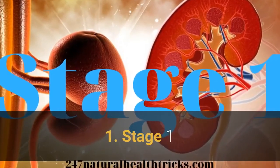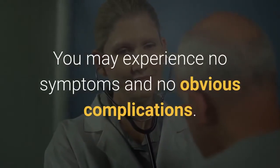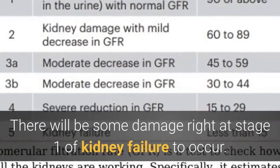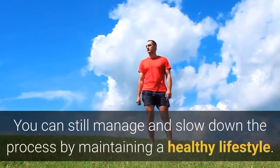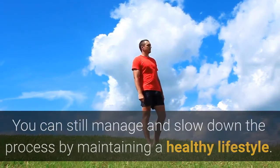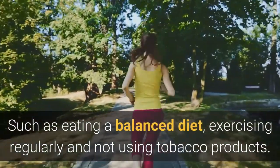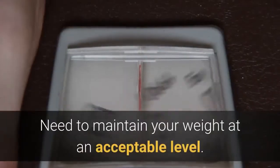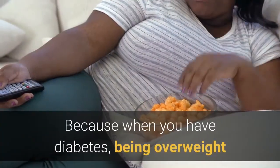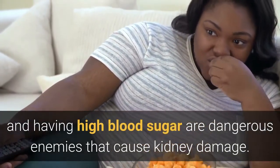Stage 1 is very mild. You may experience no symptoms and no obvious complications, though there will be some kidney damage present. You can still manage and slow down the process by maintaining a healthy lifestyle, such as eating a balanced diet, exercising regularly, and not using tobacco products. Maintaining a healthy weight is important, because when you have diabetes, being overweight and having high blood sugar are dangerous factors that cause kidney damage.